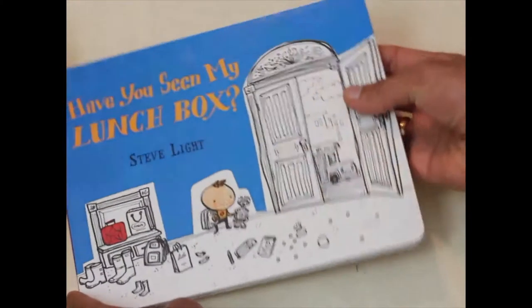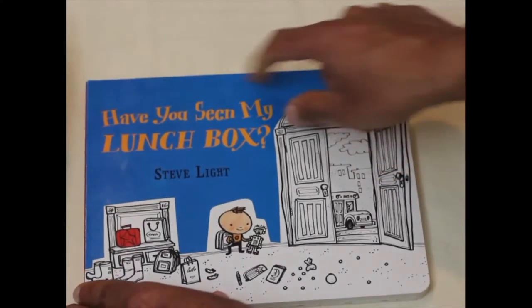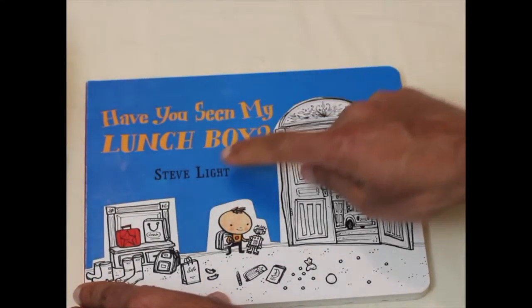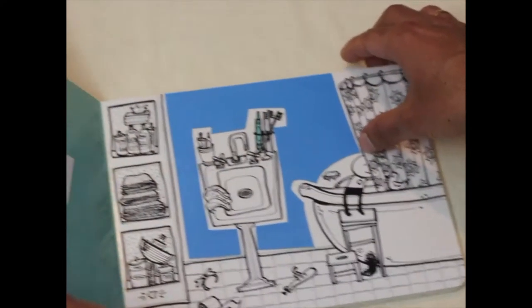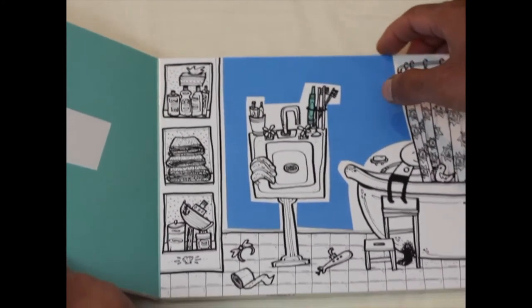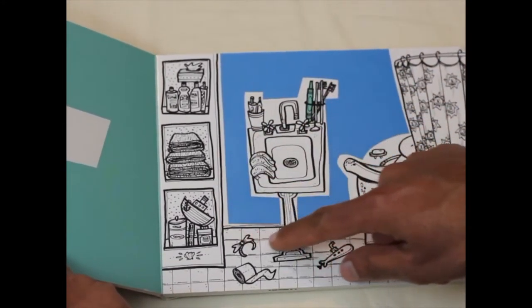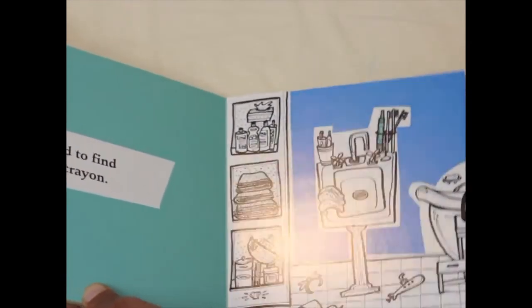And at number five we have Have You Seen My Lunch Box by Steve Light. This is a fun interactive book to teach about colors. It has a question on one side and a picture on the other where the reader needs to find the colored object.